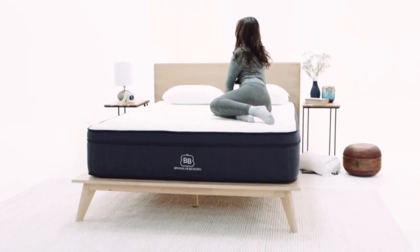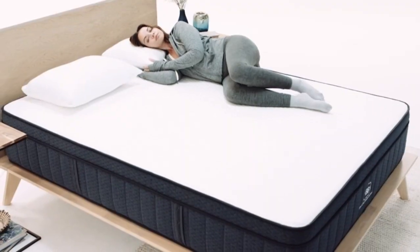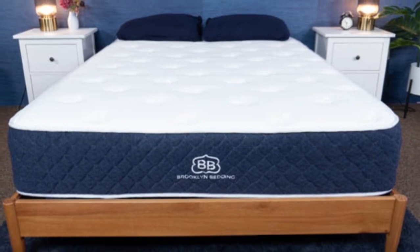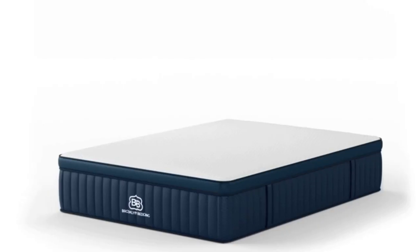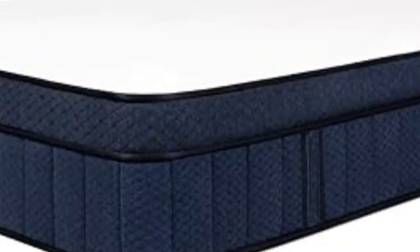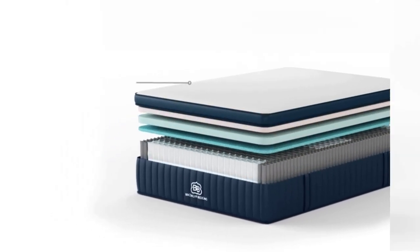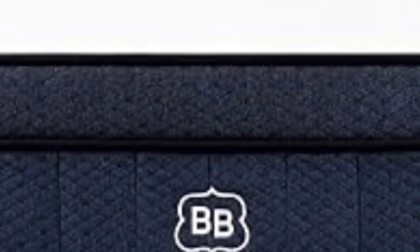The Signature Hybrid is constructed with a comfort layer of Titanflex polyfoam and a transitional layer of Variflex foam. The latter has a latex-like quality that gives it a responsive and springy feel, while the Titanflex contours more closely. The firm, 8, feel features more transitional foam and a thinner comfort layer, while the medium-soft, 4, and medium-firm, 6, feels have more Titanflex foam. All Signature Hybrid models are constructed with pocketed coils and base layers of high-density polyfoam.